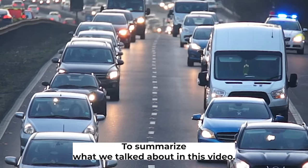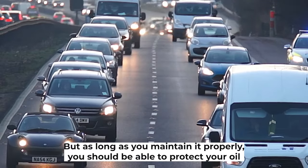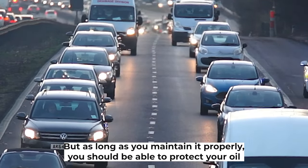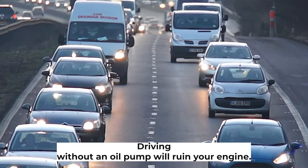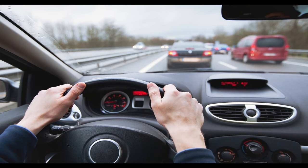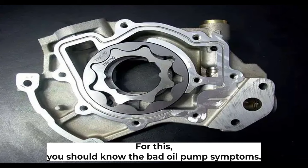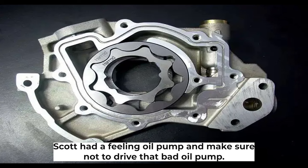To summarize, there can be many reasons why your oil pump could go bad, but as long as you maintain it properly you should be able to protect your oil pump for a long time. Driving without a functioning oil pump will ruin your engine, so you should know the bad oil pump symptoms to scout ahead a failing oil pump and make sure not to drive with a bad one.